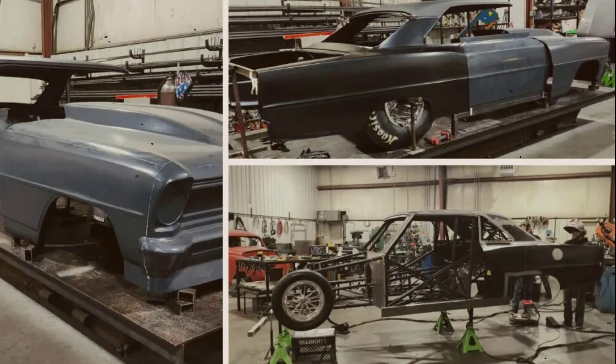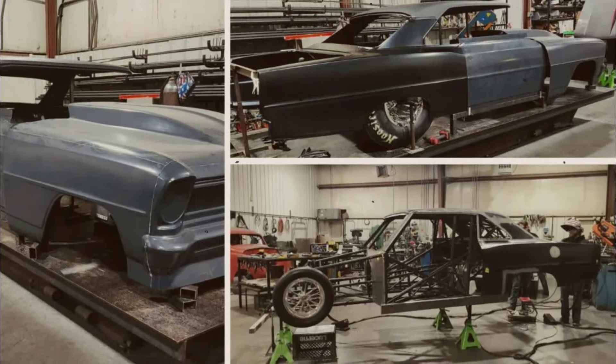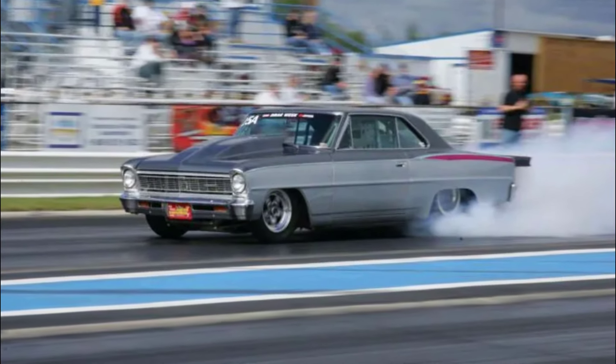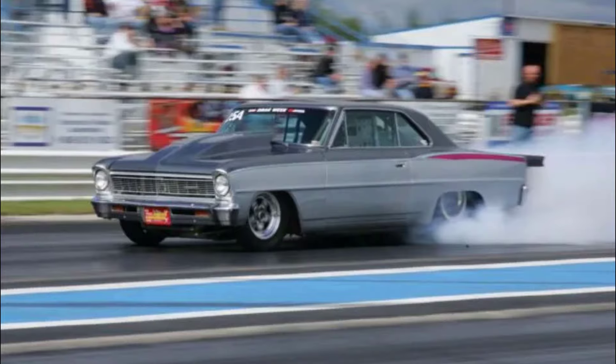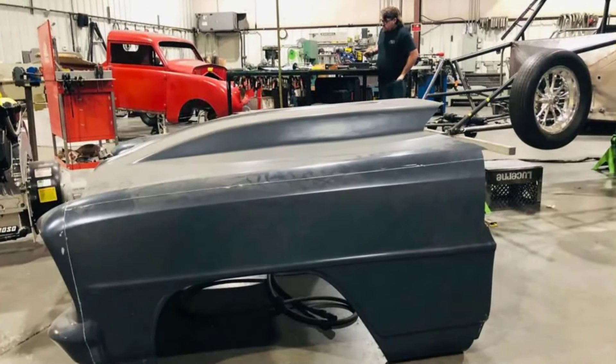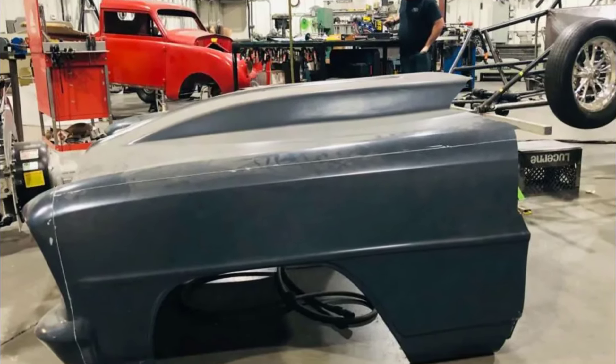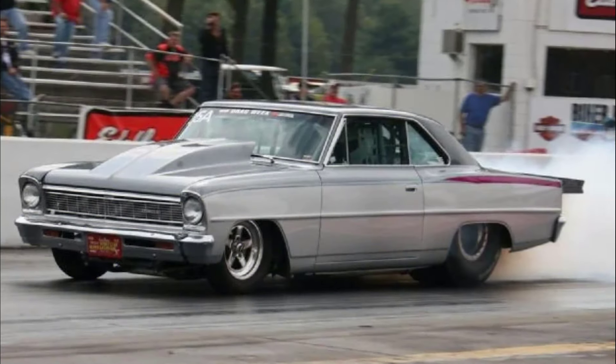For season seven of Street Outlaws: No Prep Kings, renowned chassis builder Larry Larson is returning to his origins. Drag Illustrated recently paid him a visit at his Oak Grove, Missouri shop to get an exclusive peek at the work being done on his brand new '66 Chevy II.